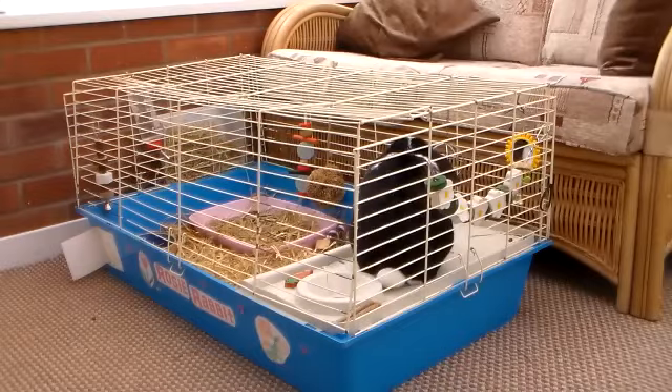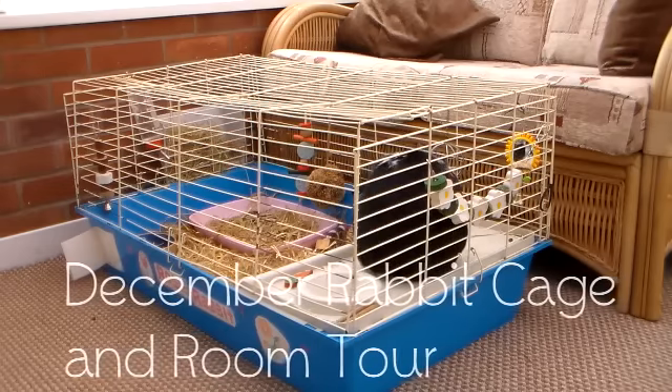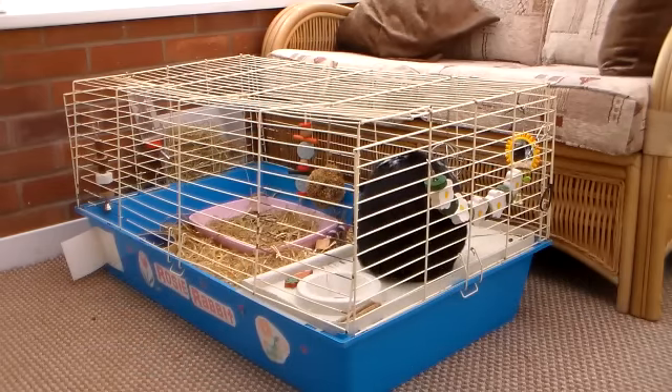Hi everyone, today I'm going to be doing my last tour of 2013, which is really weird because I think that this year has absolutely flown by. So to make it a little bit different, I thought I'd show you around the whole room that Rosie stays in, which is also known as a conservatory by the way.